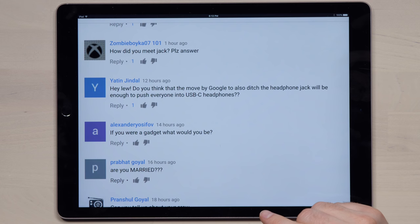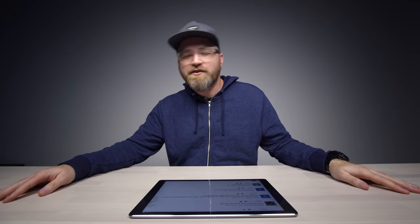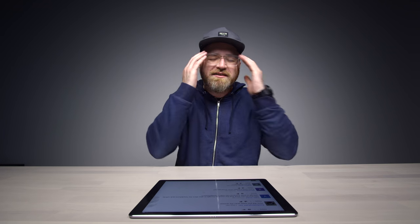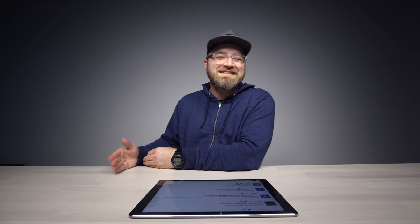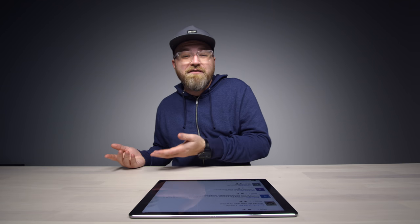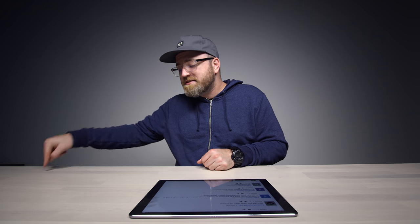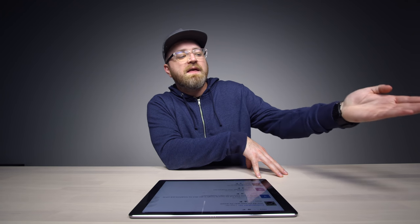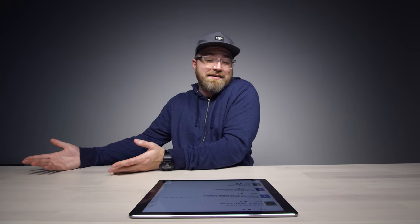Do you think the move by Google to also ditch the headphone jack will be enough to push everyone into USB-C headphones? Some days I'm like I don't miss the headphone jack at all — adapters, wireless, blah blah blah. And then other days I go to plug something in and it can be a nuisance, a headache — you might not have the right adapter or Bluetooth headphones. For the space it takes up, maybe just throw a headphone jack in there like they did on the S8. Google will probably ditch it, but I think there will still be some manufacturers that keep the headphone jack around, possibly even the next generation of Samsung devices.